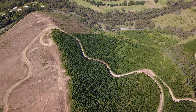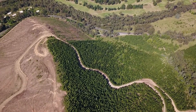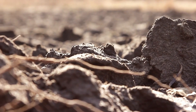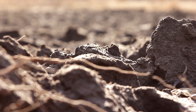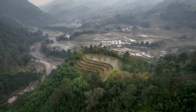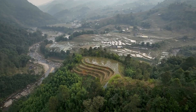Today we're diving into an important topic that impacts our food supply and environment: soil erosion and its effects on agriculture. Soil erosion is the process where the top layer of soil is worn away by natural forces such as wind and water. This top layer is crucial for agriculture because it contains the most nutrients needed for crops to grow.